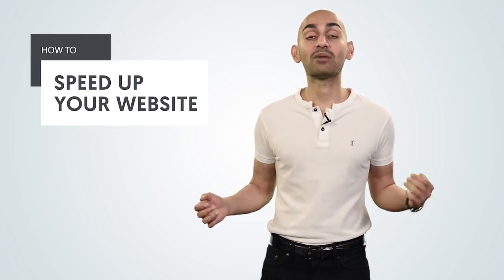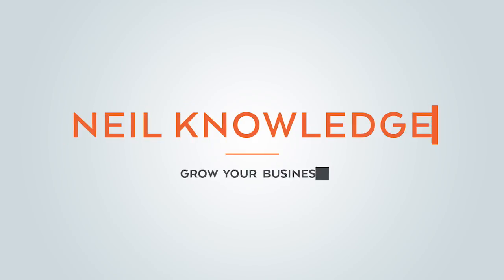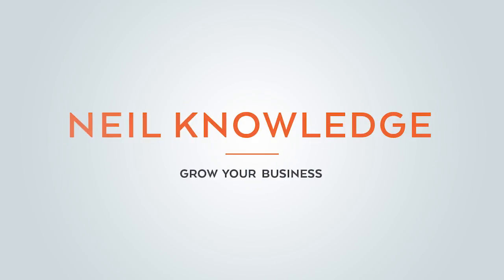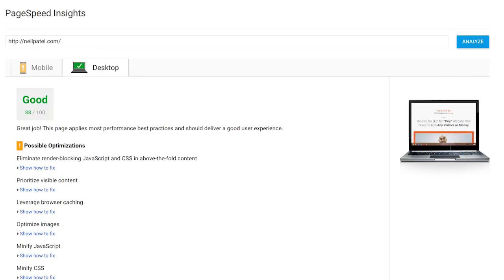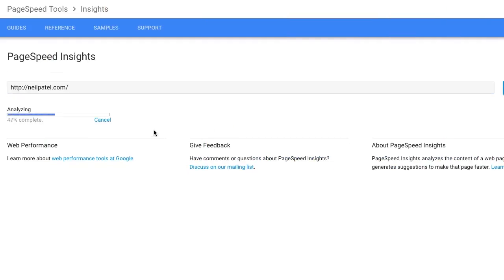Hey everyone, I'm Neil Patel and today I'm going to teach you how to speed up your website. The first thing you need to do is use Google PageSpeed. This is a tool by Google and it'll show you what's causing your website to load slow. You put in your URL, it'll analyze it, it'll give you a score.